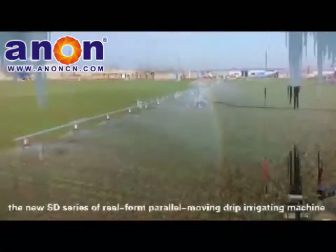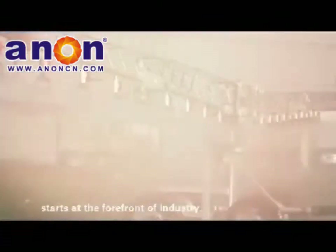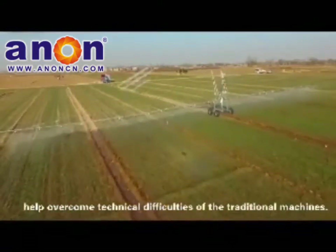The SD series real-form parallel-moving drip-air gating machine stands at the forefront of the industry. Seven innovative technologies help overcome the technical difficulties of traditional machines.